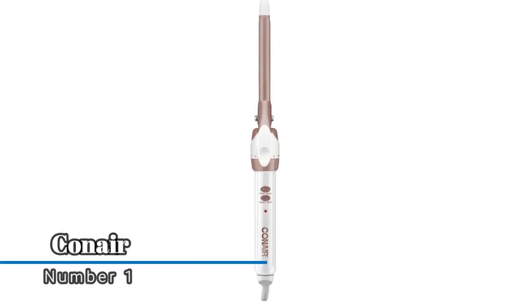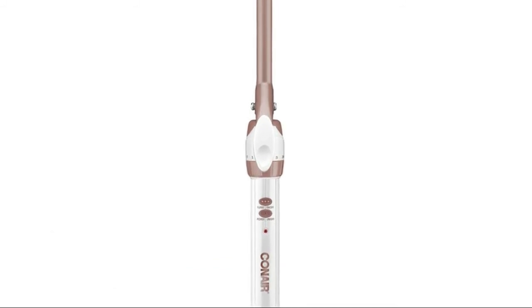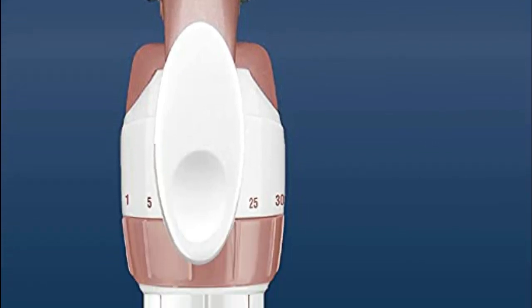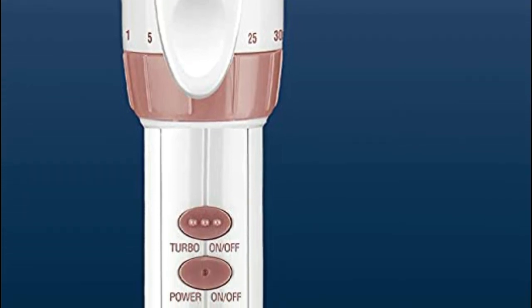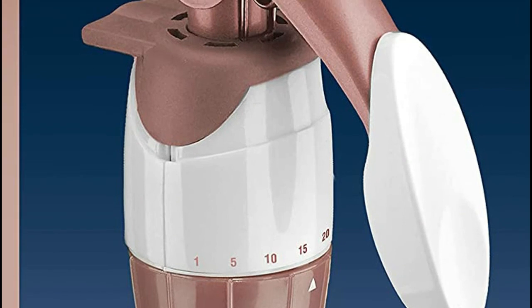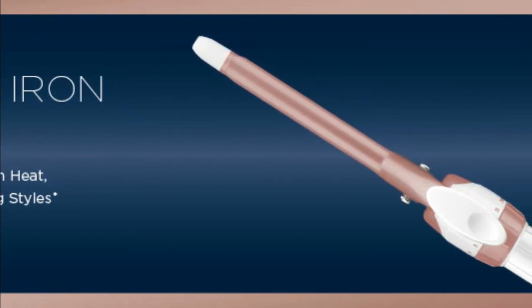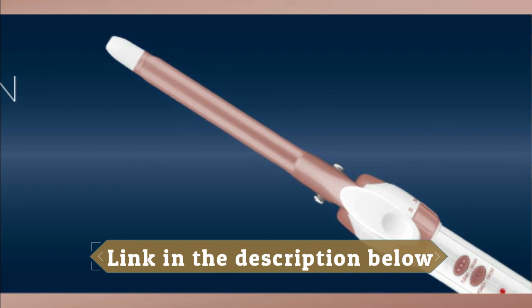Number 1, Conair. This double ceramic curling iron offers the best in heat and damage protection and anti-frizz control. It features recessed buttons to prevent accidental shutoff and dual voltage for international travel. This curling iron boasts 30 heat settings with instant heat up to 375 degree Fahrenheit and turbo heat boost for difficult to style spots, plus a unique cool tip for safe, easy handling and an auto-off feature. If cleaning becomes necessary, disconnect the curling iron from the power source, allow to cool, and wipe exterior with a cloth.